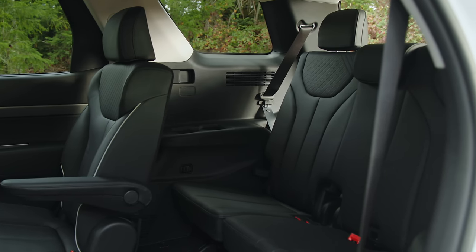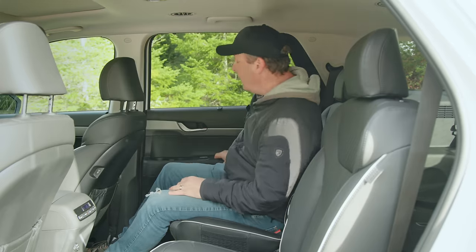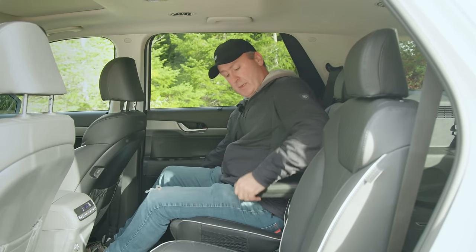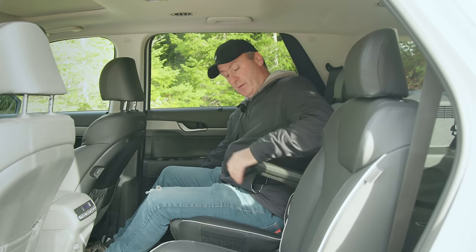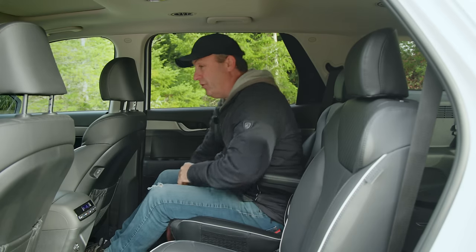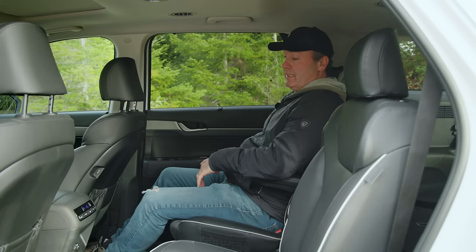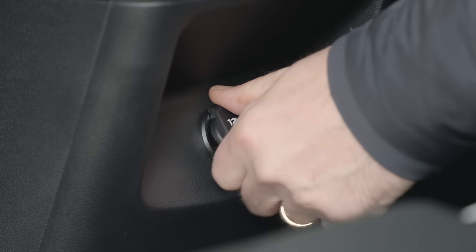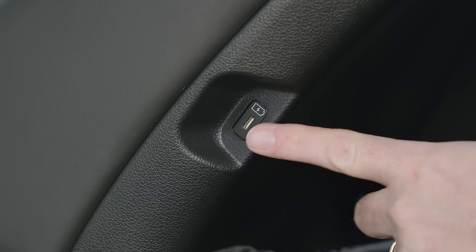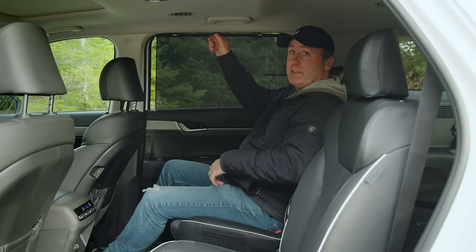One thing I do like about the packaging of the Palisade is that an adult can fit in both the second and third rows. We get a couple of captain's chairs — they are adjustable with armrests, and I can slide forward and back and adjust my tilt, which is nice. Down here I get my own air conditioning, a 12-volt socket, and no seat warmers in this second row. I do get a USB-C socket in the seat back up here, and over on the right, two cup holders plus a privacy screen.